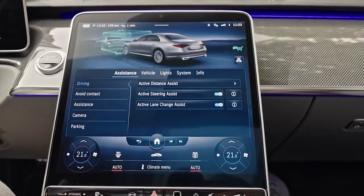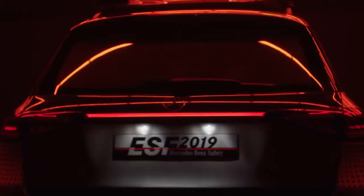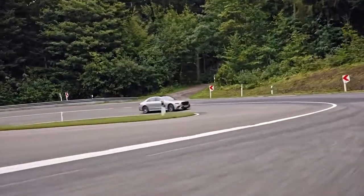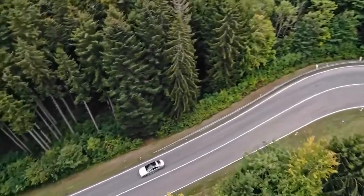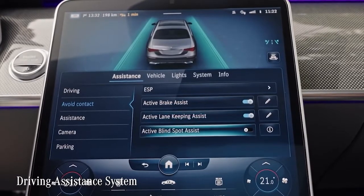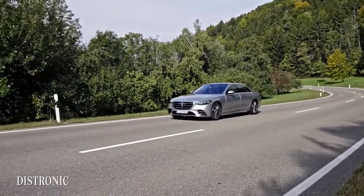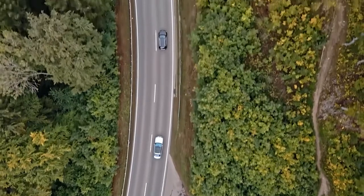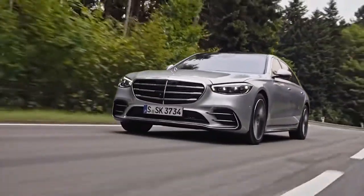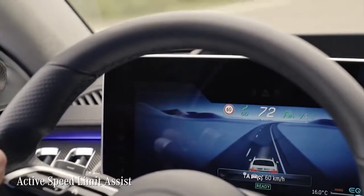Safety in the new S-Class is truly next level, with revolutionary innovations partly derived from the ESF 2019 experimental safety vehicle. Active and passive safety systems are more closely integrated with driving assistance systems, moving further toward autonomous driving. The Active Distance Assist DISTRONIC acts as a super-smart cruise control, automatically maintaining a desired distance to the car ahead. It now uses map-based data and road sign recognition to automatically adjust speed to the correct speed limit.